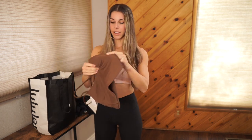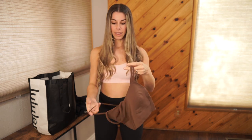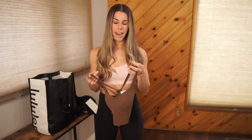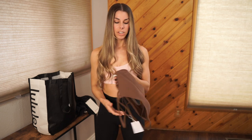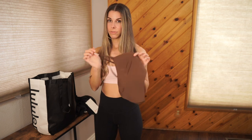This bra here is the Lyra Cloud longline. I like the Lyra Cloud in the longline because I love the way the straps are on the back compared to just the regular Lyra Clouds. My only complaint is that, although they're very soft and comfortable, they don't have removable cup pads or even an area to put cup pads in. So I typically just stick an insert in there for a little bit more coverage, since the material is a little bit thin. This one is in the color Java.